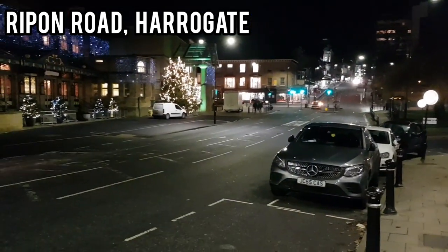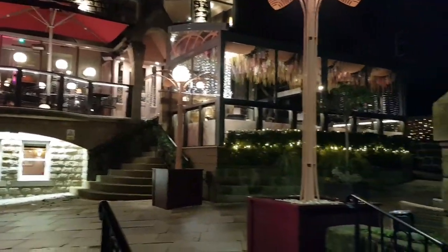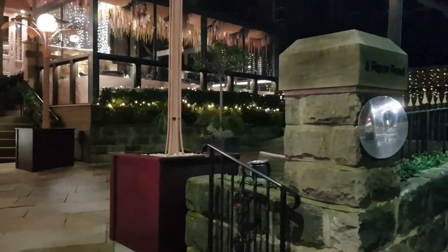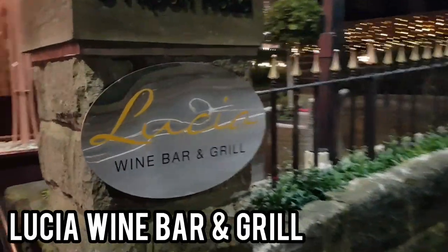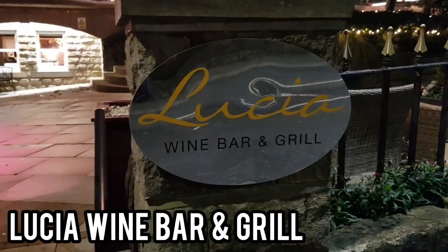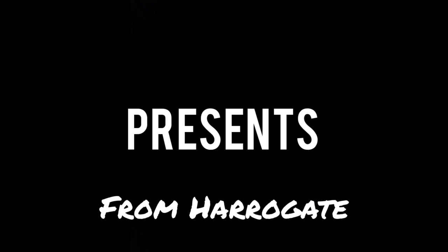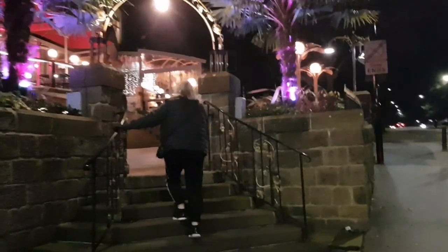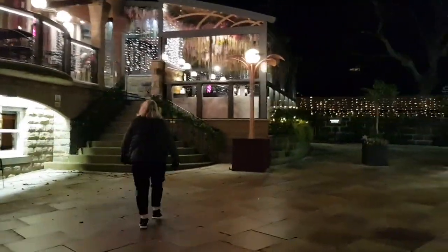So at the bottom of Ripon Road, just before Parliament Street — I'm sure you can recognise where we are. Popular place, opposite the Royal Hall, we are at Lucia's Wine Bar & Grill, probably Harrogate's best known Italian restaurant. Right in the heart of the action, in the middle of Harrogate, right in the middle of where all the best bars and restaurants are of the town, is Lucia's.